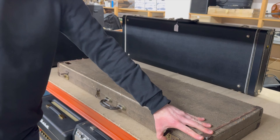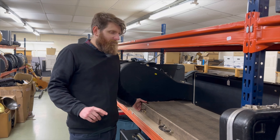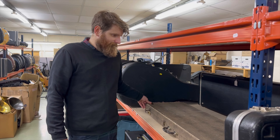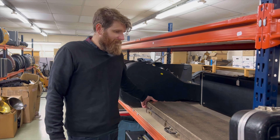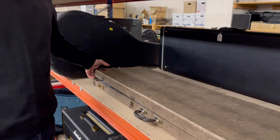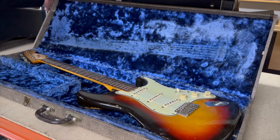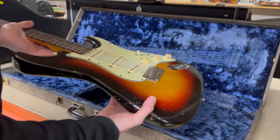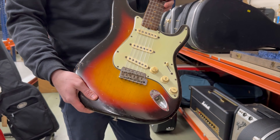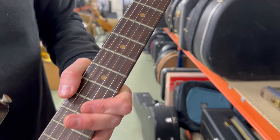For those who follow our social channels — Instagram and Facebook — you'll have already seen this. It's a really nice thing. We've got a Selmer case — an early 60s Selmer case — and when we open it up to reveal... a 1963 Fender Stratocaster. This is a good, honest example that has been with the current owner since the 1970s.